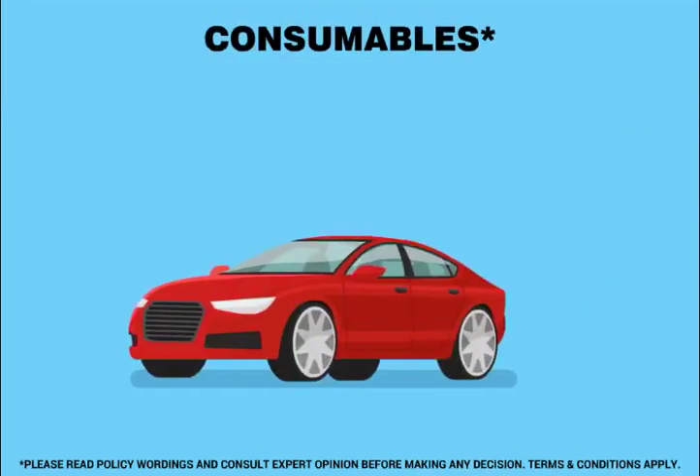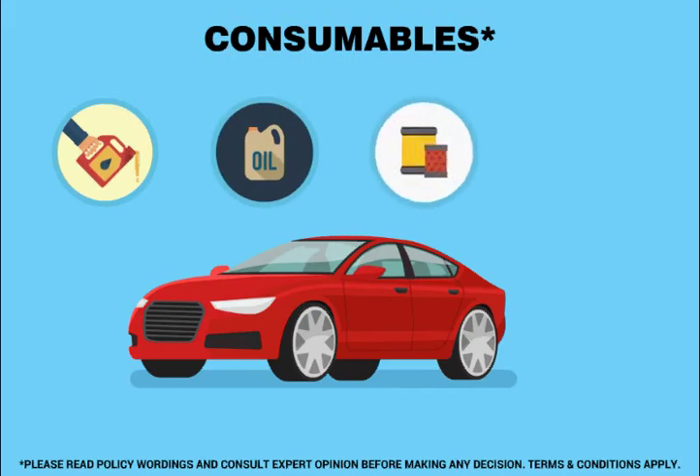Consumables. It covers any expenses arising out of damage or loss to car parts such as engine oil, brake oil, oil filter, lubricants, etc.